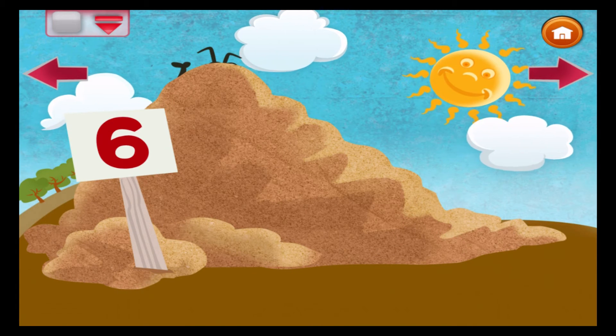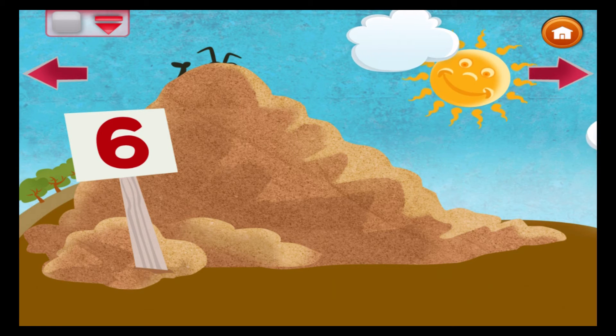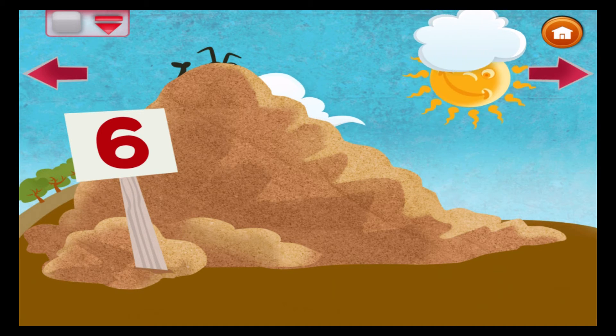The ant runs around on six legs and doesn't rest. She has collected six leaves to build her nest.